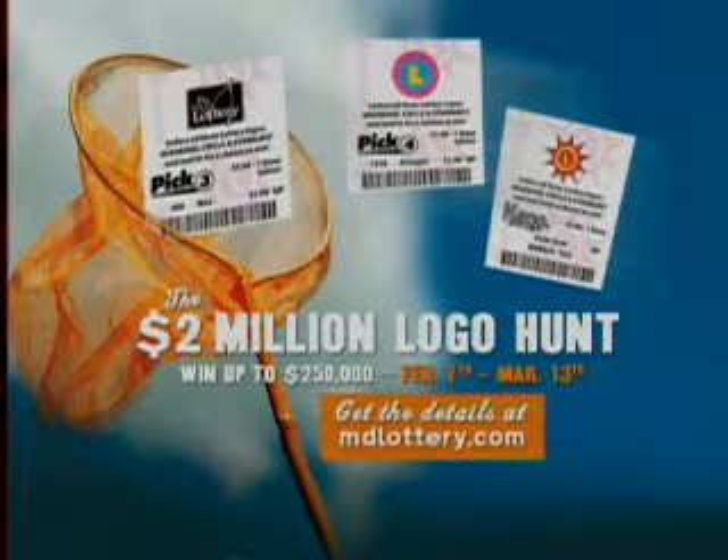Now through March 13th, play the $2 million logo hunt for chances to win cash prizes up to $250,000 and instant free plays. Visit MDLottery.com for details.